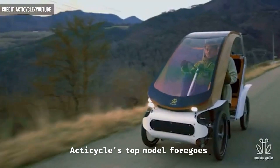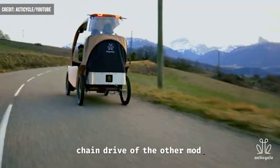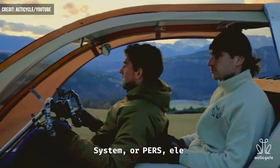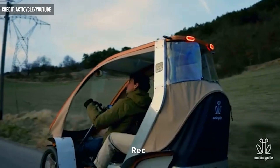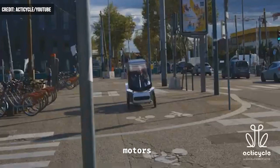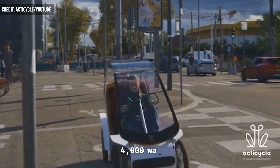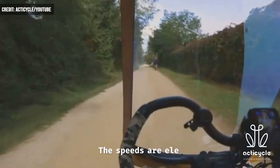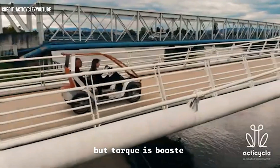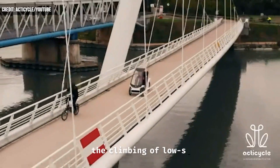ActiCycle's top model forgoes the chain drive of the other models for a pedaling energy recovery system, or PERS, electric drivetrain. Recovering energy from rider input, the system incorporates two motors that provide a combined 4,000 watts. The speeds are electronically limited to 28 miles per hour, but torque is boosted to allow for the climbing of low-sloped hills.